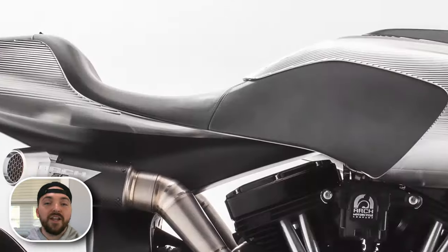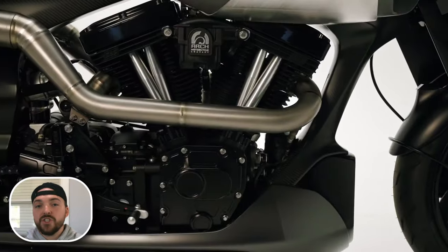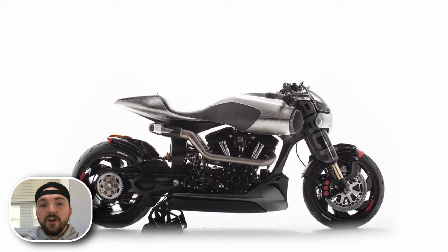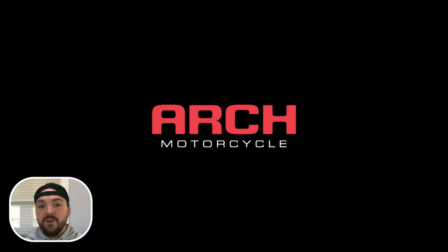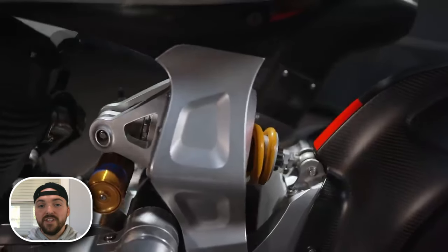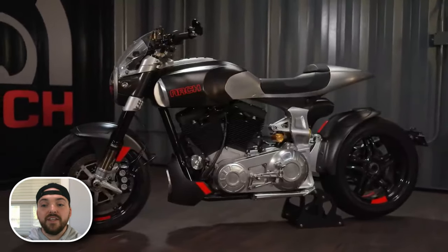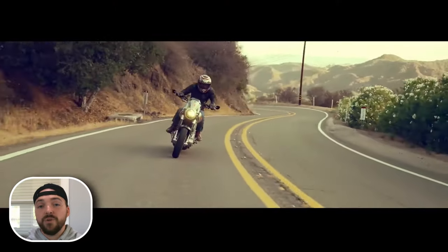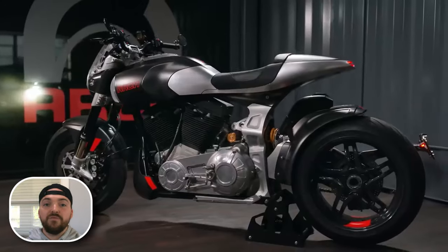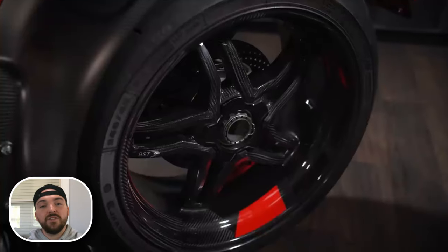They've got three different bikes right now: the KRGT-1, the 1S, and the Method 143. Each one has their own unique styling and characteristics, and there's something to like about each one. The KRGT-1 starts at $85,000, the 1S starts at $128,000, and the Method 143 — they don't even list the price. None of these bikes are cookie-cutter production bikes, especially the Method 143, which they plan on only producing 23 of, making it more of a collector's and curator's piece.